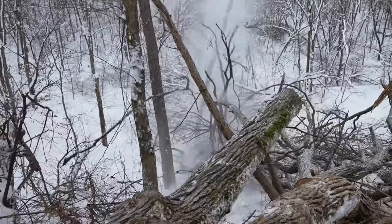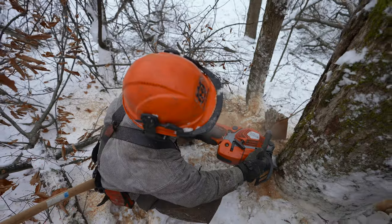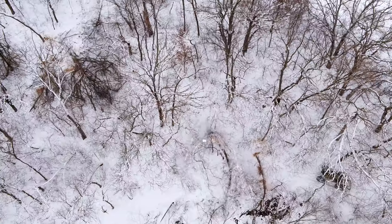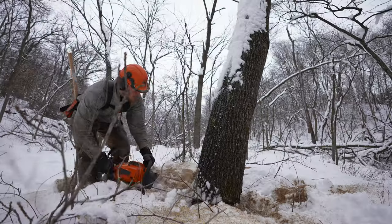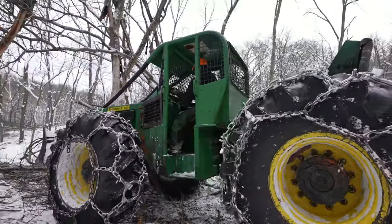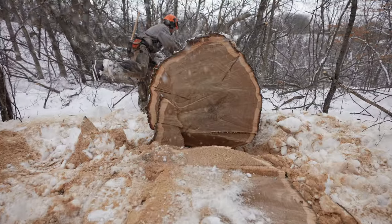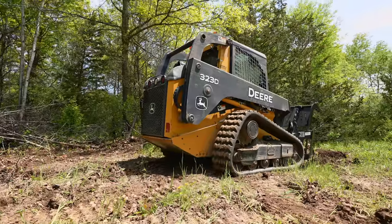We're out here today at the Whitetails from Scratch property. We're finally getting the logging operation underway. It's been a couple years in the making and we really wanted to thicken up this side of the property. There are big open canopies, hardwoods — you'll see a lot of oaks and walnuts coming out here today, along with elm and other hardwoods. The goal is to get sunlight on the ground. We're leaving all the tops for habitat and in return we're getting a little bit of cash out of the deal.